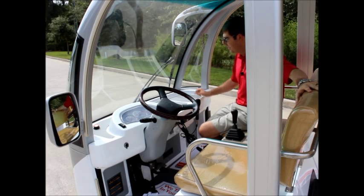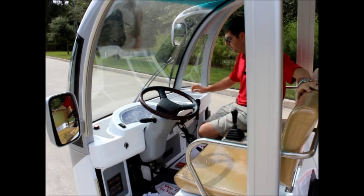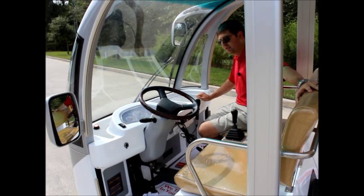You've got your rearview mirrors up here, and you can see access panels all along the dashboard. This gives you access to all of the electrical components behind the dashboard. Now we're going to go to the back of the vehicle and I'll show you the battery system and charging system.